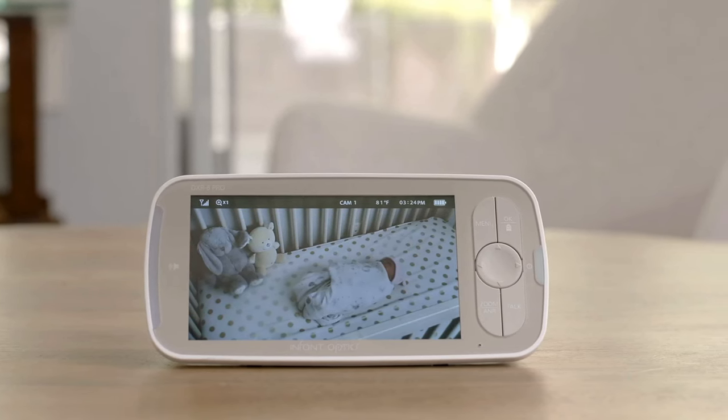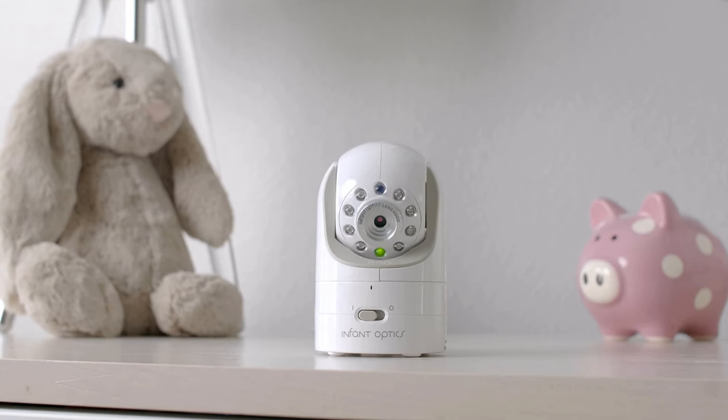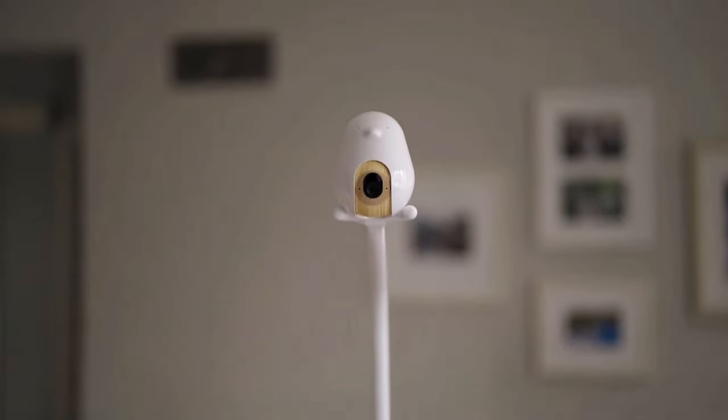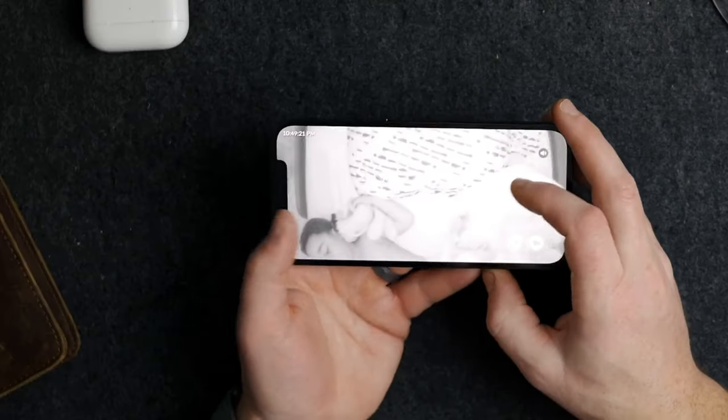Baby monitors have come a long way since our parents used devices like walkie-talkies that could only send and receive sound. Today's intelligent versions offer motion sensors, infrared night vision, temperature sensors, and calming nightlights, and some even connect to smartphones and Wi-Fi networks for even greater versatility.